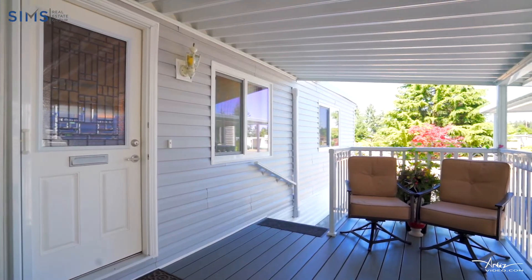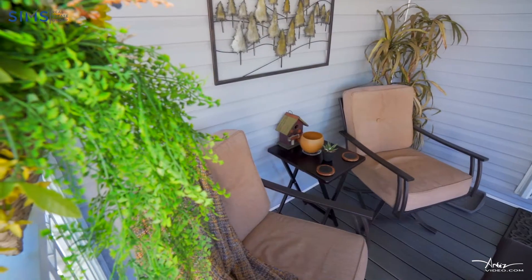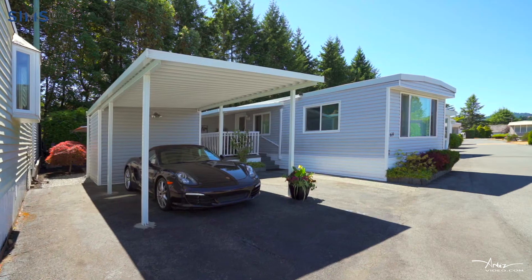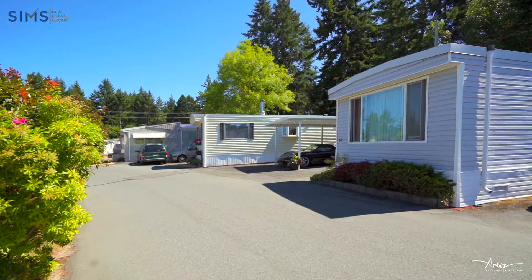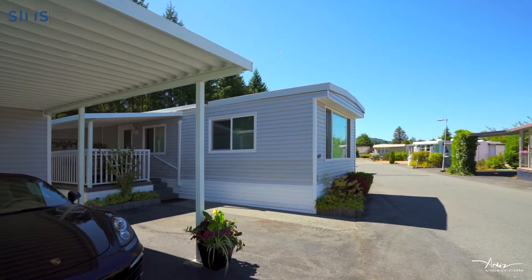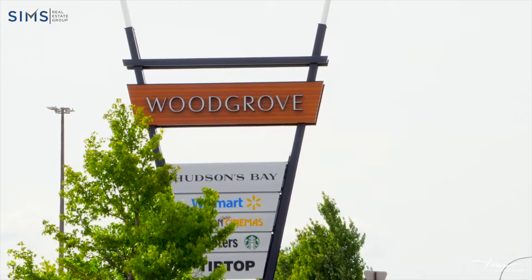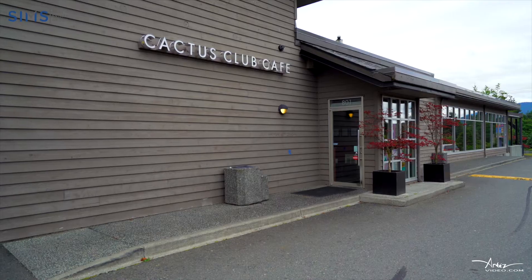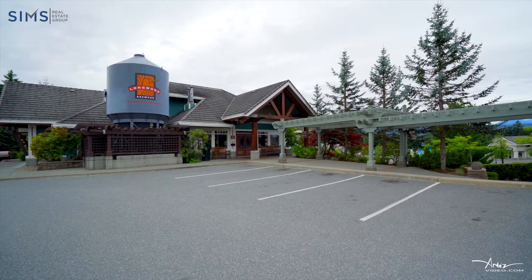Once inside this beautiful home you will be so surprised. It is one of the best locations in the Crest Mobile Home Park. The walkability factor here is amazing. You're only five minutes to the mall, Starbucks, liquor store, superstore. There are restaurants all around you that you can actually just walk to.